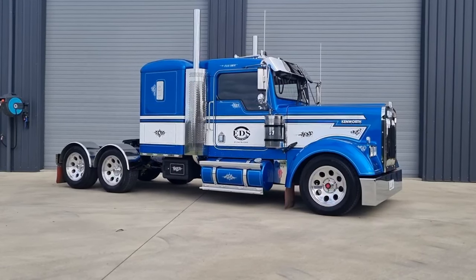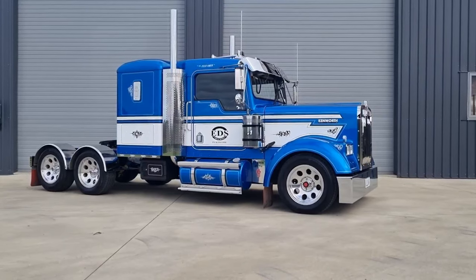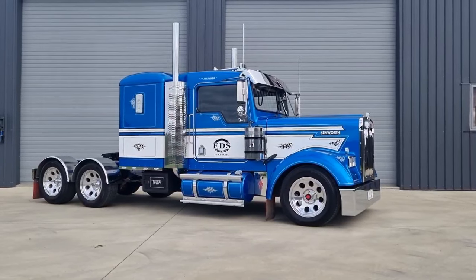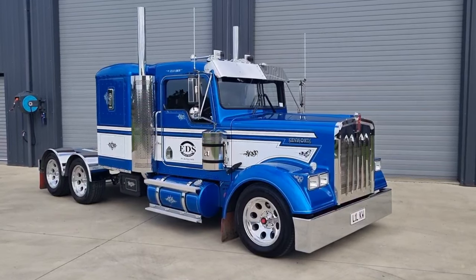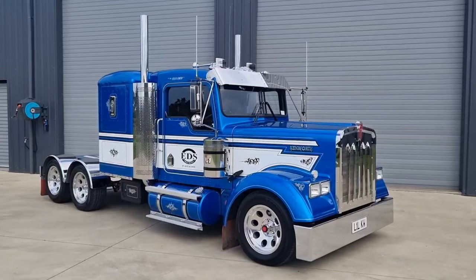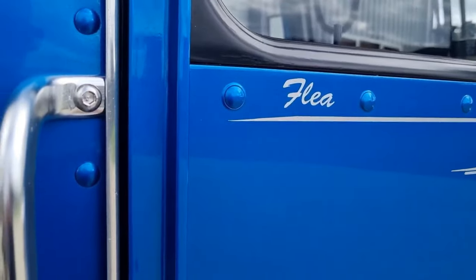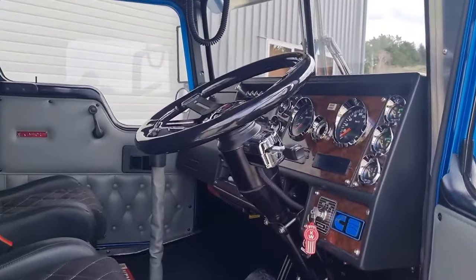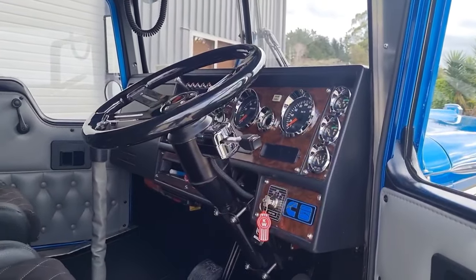The rear tag axle is our own in-house design. The fuel capacity of the Ed's mini truck is 230 litres or 60 gallons. The tare weight of Ed's mini truck is just under 2.5 tonne or 5,500 pounds. The interior is a 5.8 scale replica of the full size unit.